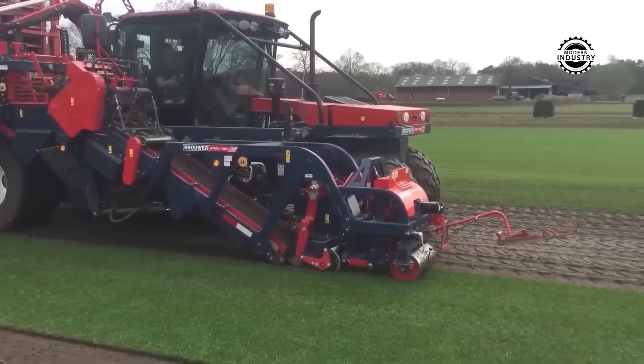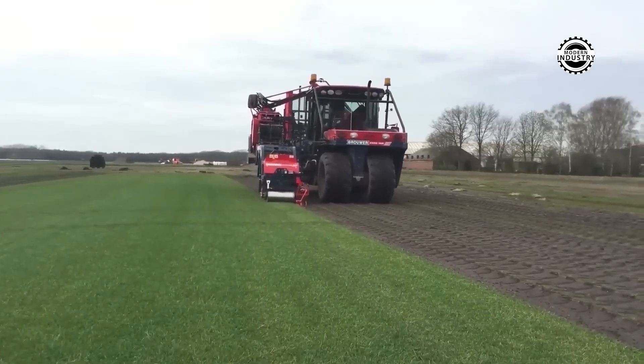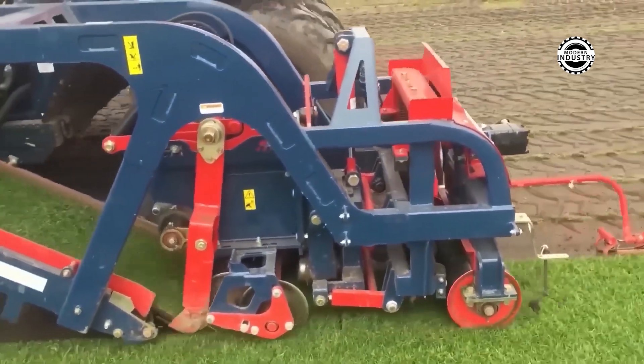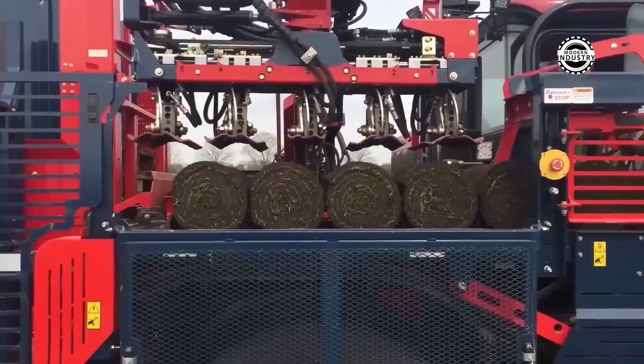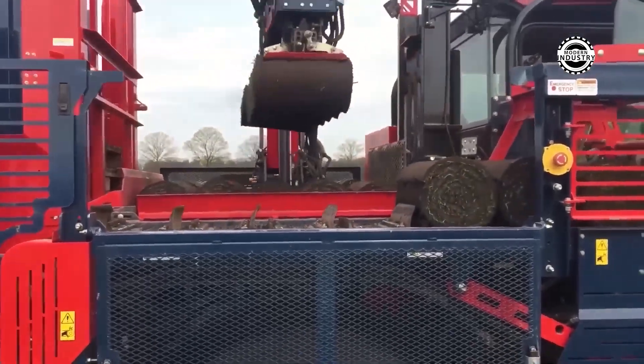This sod-laying machine is an invaluable assistant in landscaping, like a skilled artist. Its advanced technology not only speeds up landscaping work, but also significantly saves fuel, like a fuel-efficient race car.